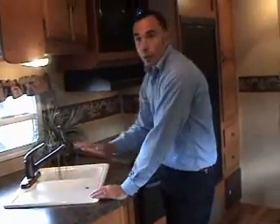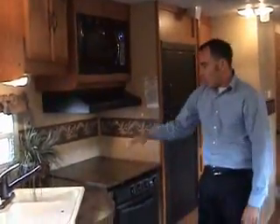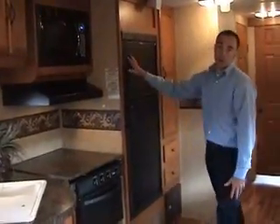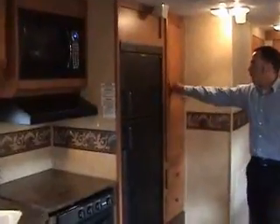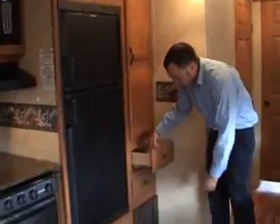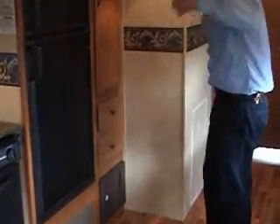Double-sided sink, one big side — you can wash huge pots. Again, unheard of in the industry. Pull-out faucet, range cover, solid surface. Microwave oven, eight cubic foot refrigerator, upgraded. Huge pantry — you can go out camping for weeks and still have plenty of space. Ball-bearing drawer guides, again unheard of at this price point.